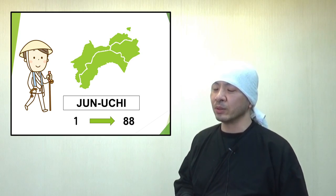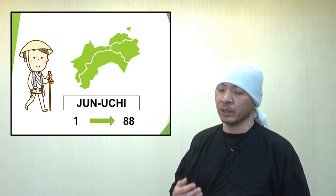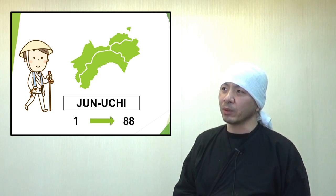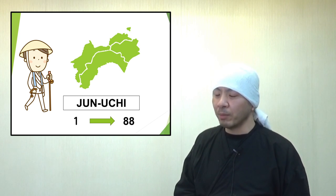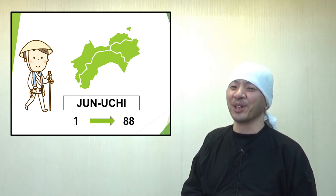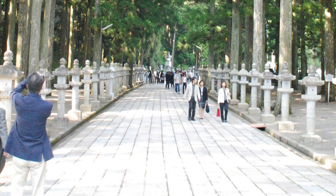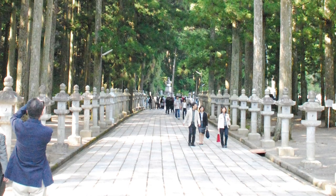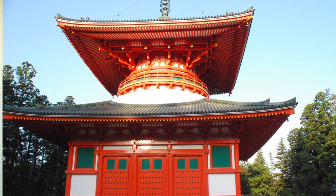What's more, he did the pilgrimage in the Junuchi style, which means visiting the temples in numerical order, starting from Temple 1 all the way to Temple 88. It's harder than other ways because you can't take shortcuts — you have to visit each temple in order. But he knew that and still chose to do it that way. Before he started the pilgrimage, he even visited Mount Koya to pray, saying he was about to start the Shikoku pilgrimage, and when he finished, he went back to report that it was done. I found it so admirable — almost like he was more Japanese than most Japanese people.